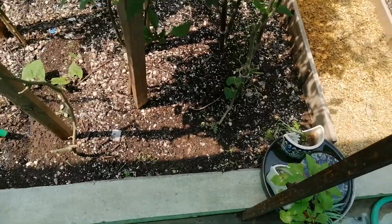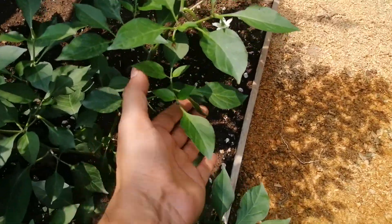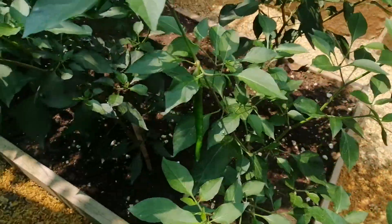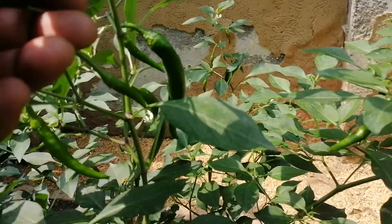Lots of green peppers over here, good size, good form. All these plants are loaded — they're like loaded with peppers now, lots and lots of peppers.